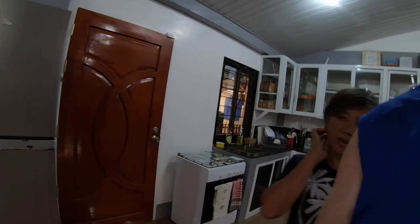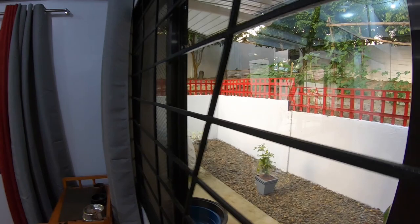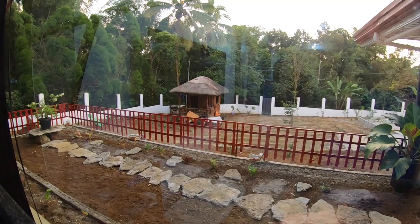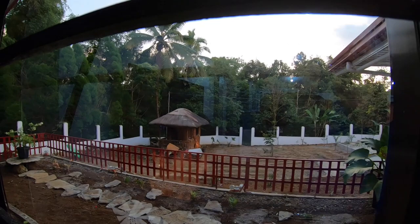They had to dig out a lot of dirt where the fence is — it was slanting quite steeply down. Oh, and I forgot to show the kubo down there — that's great for people who come to work and such. It's a one-room structure. All in all, it's pretty good.